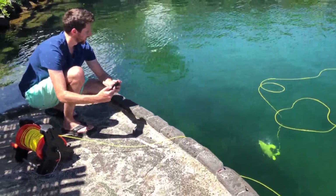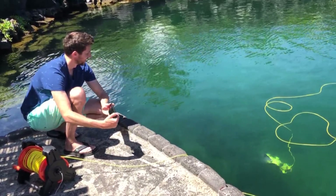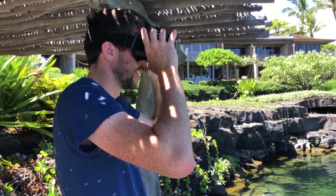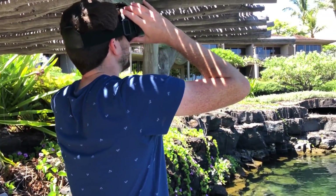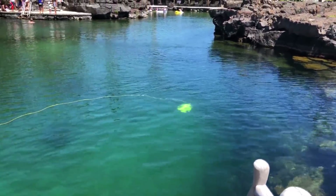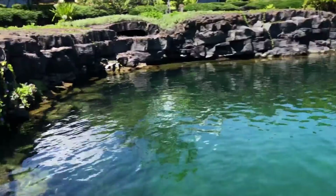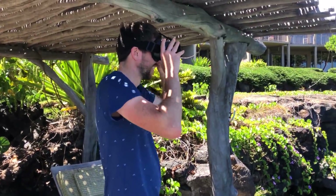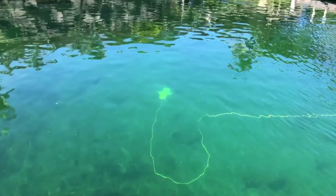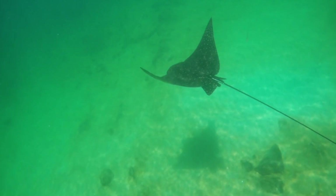You turn the phone and it moves — so cool. It's moving exactly where you look. Turn around and look at me! Now I got excited here because I thought I had spotted a manta ray, but it was really an eagle ray. Still pretty cool nonetheless.